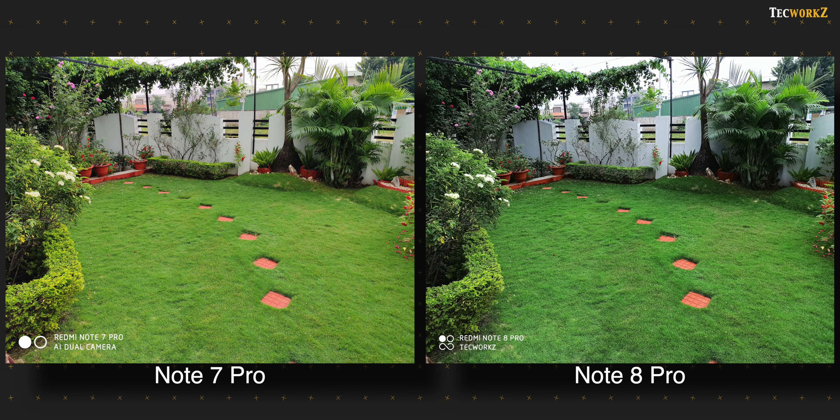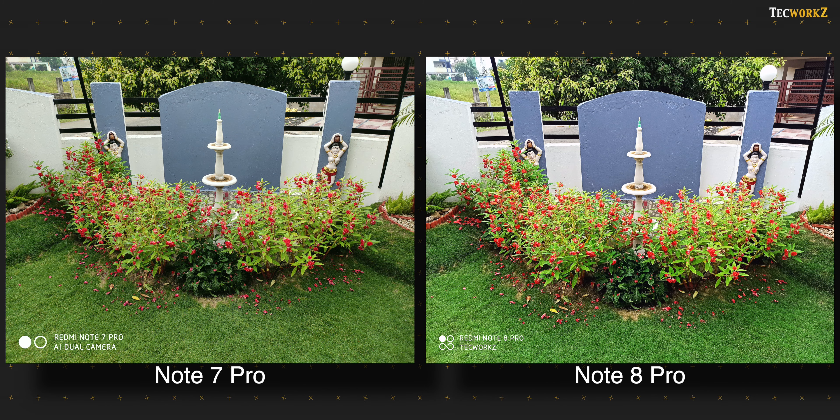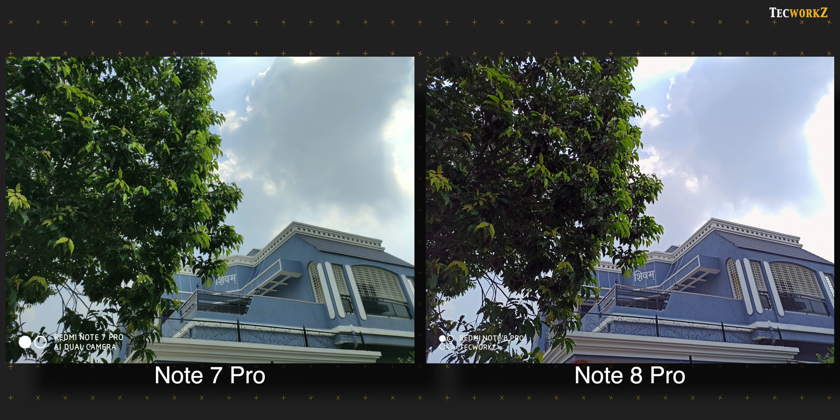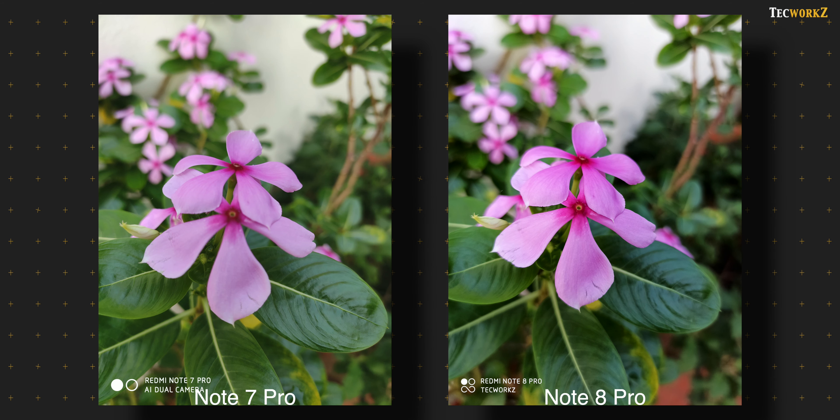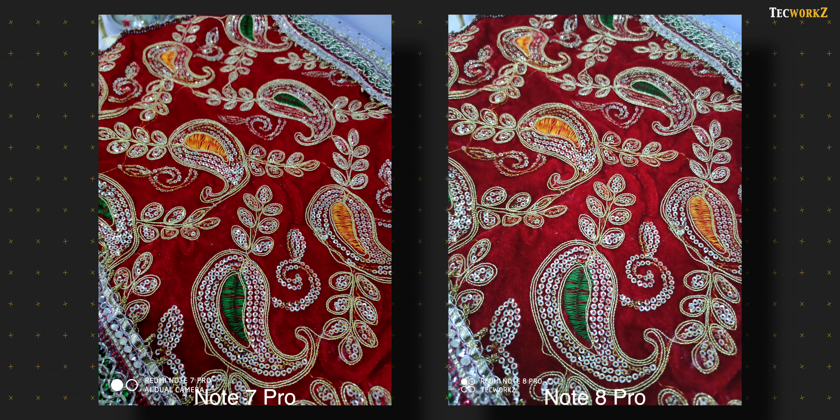I had AI scene detection turned on on both phones, so depending on how both of them interpret the scene, we see a slight shift in colour. Overall colours and white balance are more accurate in the images from the Note 8 Pro, while the Note 7 Pro tends to make images look a bit warmer. The Note 8 Pro also has better contrast levels, so it feels like there is more depth in its images, while some images from the Note 7 Pro appear a bit flat in comparison. Colour is a personal choice though, and you might like one over the other, and that is perfectly fine.